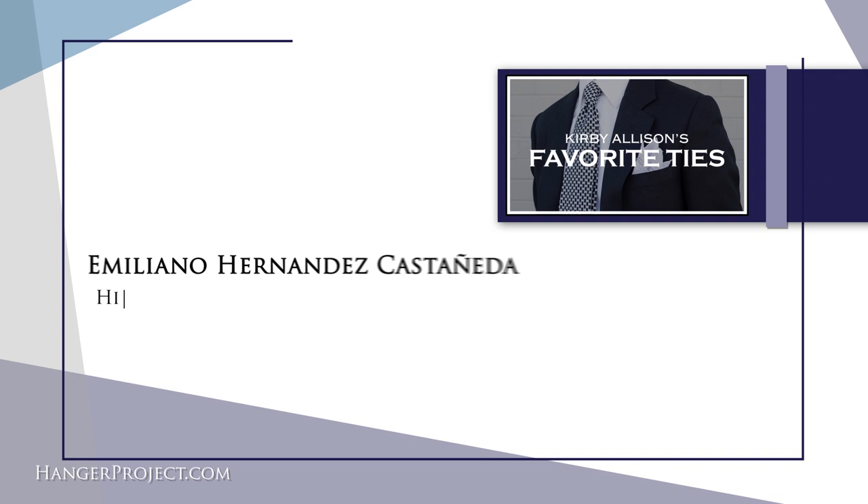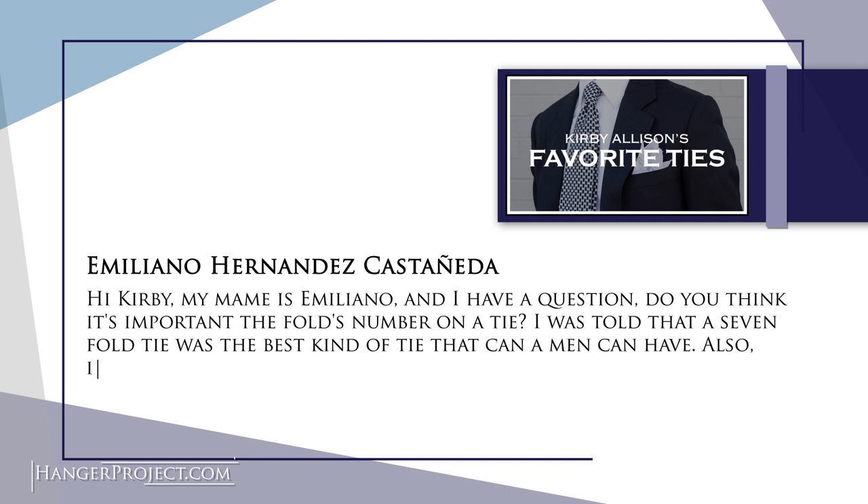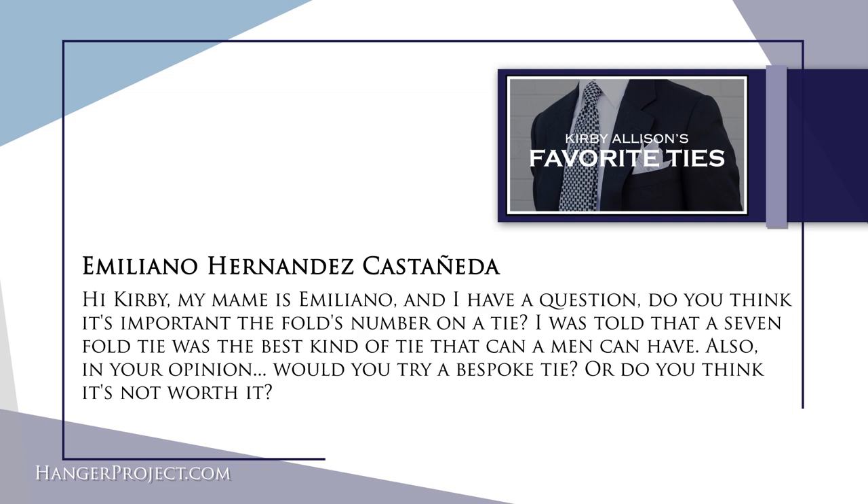The first question is from Emiliano Hernandez Castaneda from Mexico. He asks: do you think the number of folds in a tie is important? I was told that a seven-fold tie was the best kind of tie a man can have. Also, in your opinion, would you try a bespoke tie or do you think it's not worth it?